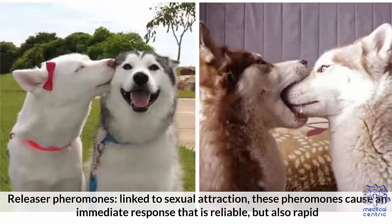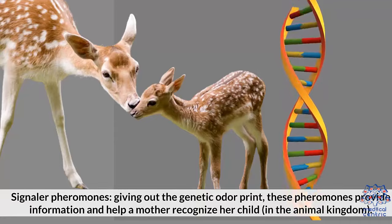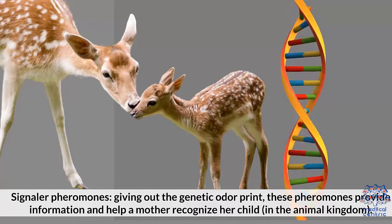There are four types of pheromones. 1. Releaser pheromones, linked to sexual attraction. These pheromones cause an immediate response that is reliable but also rapid. 2. Signaler pheromones, giving out the genetic odor print, provide information to help a mother recognize her child in the animal kingdom.